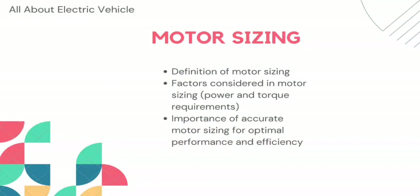Motor sizing is the process of selecting the appropriate motor for a specific application. The size of the motor is determined by the power and torque requirements of the vehicle. The power requirements are determined by the maximum speed and the driving cycle, while the torque requirements are determined by the acceleration, vehicle speed, and weight.